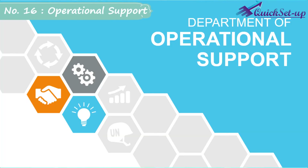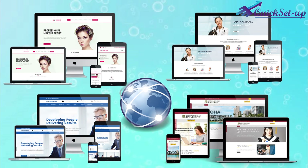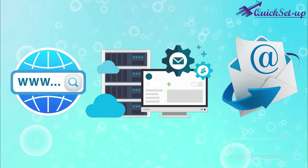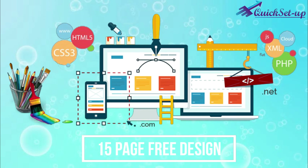Number 16: Operational Support. This software needs a website to show your services on the internet, so we will give you a free domain name, free hosting, free business email ID, and up to 15 pages of static website design by our professionals.